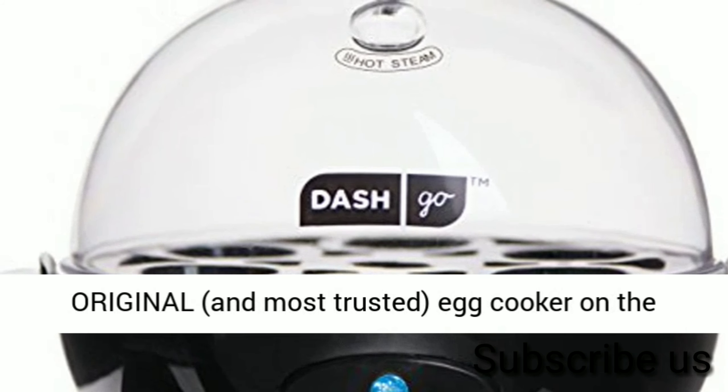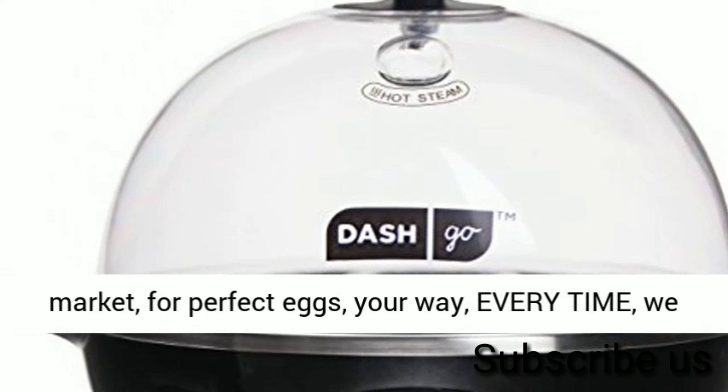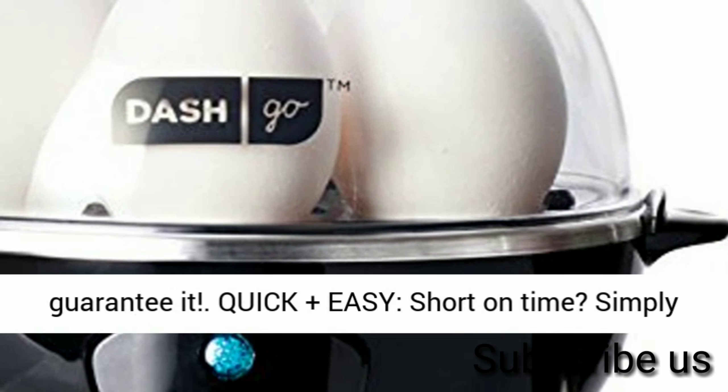Dash Rapid Egg Cooker is the original, and most trusted, egg cooker on the market, for perfect eggs, your way, every time — we guarantee it.